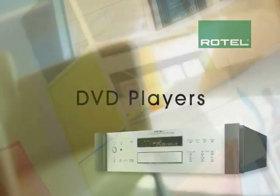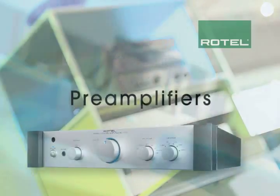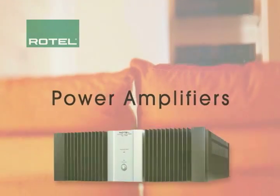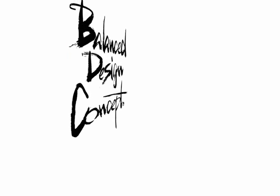Every one — CD and DVD players, pre-amplifiers, surround sound processors, power amplifiers, receivers — brings you the audible benefits of something we call our balanced design concept.